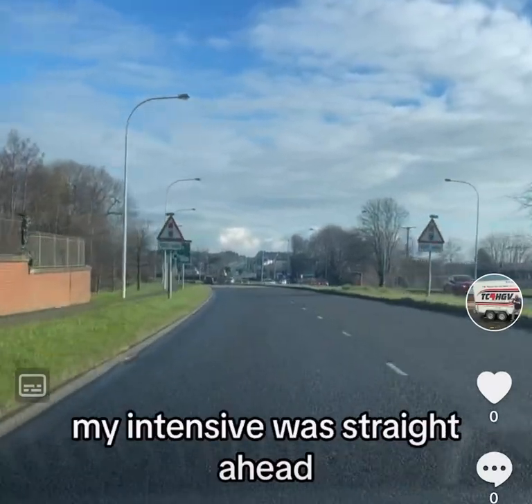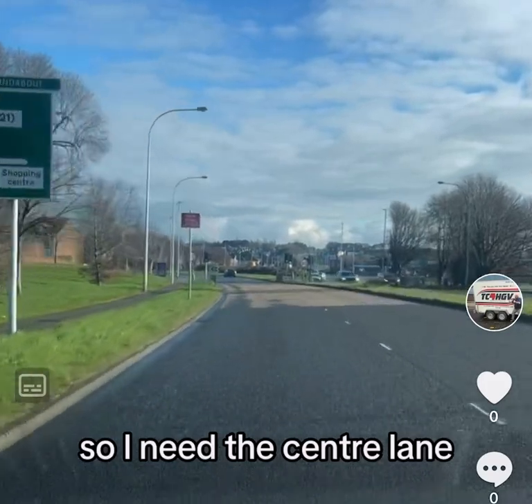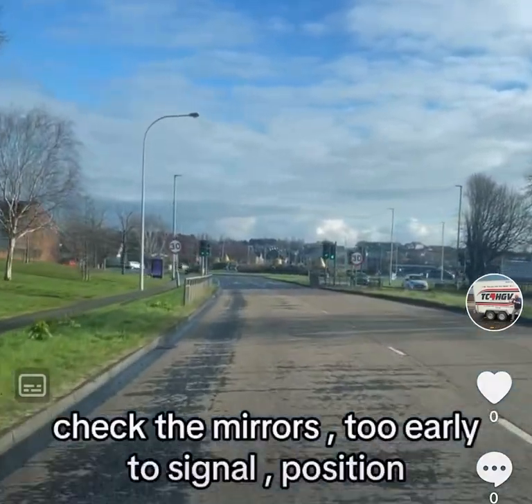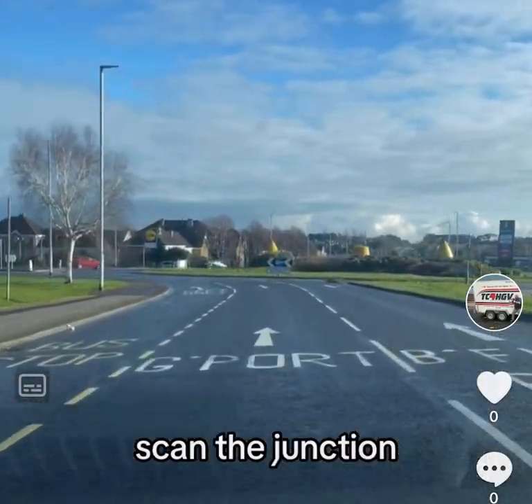Approaching another roundabout and I intend to go straight ahead. Speed lanes on approach, so I need the centre lane. Checking mirrors, clear the signal, positioning in the centre lane. Mirrors again, reducing speed, scanning the junction.